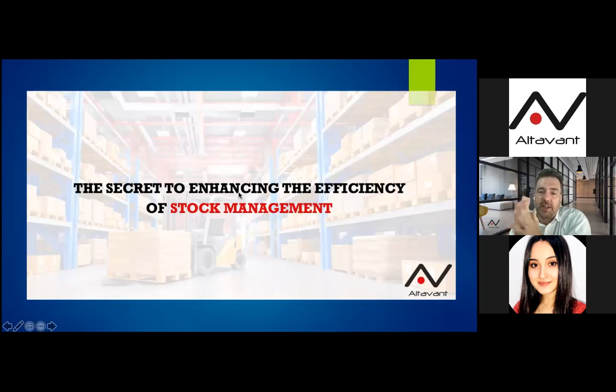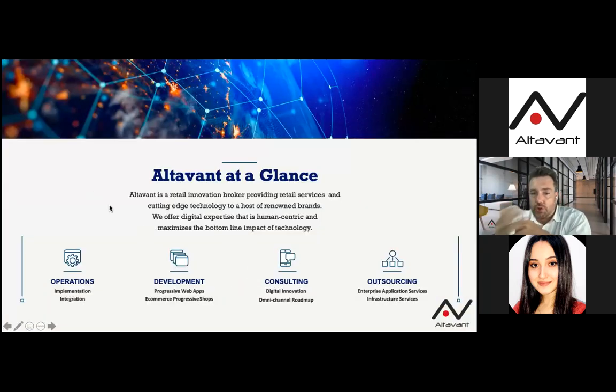At Altavent we are determined to support the sector using all the means available to prove our commitment to collaboration. We are carrying some actions during the COVID-19 crisis, and those include some free international webinars just like we are doing right now, where we get input from experts from all over the world on how to apply best practices. We also provide free knowledge transfer, sharing with companies the best possible strategies to put in place during this situation.